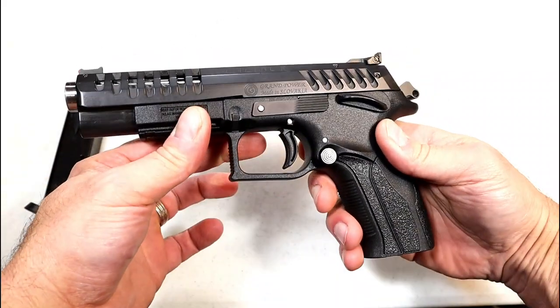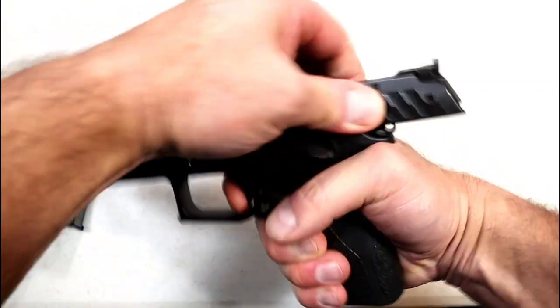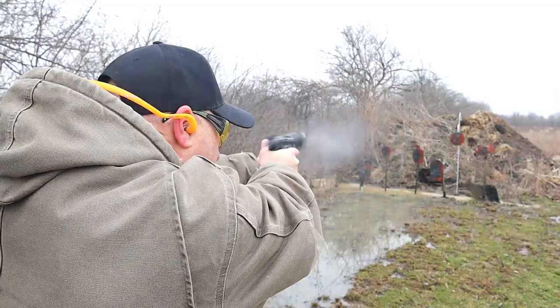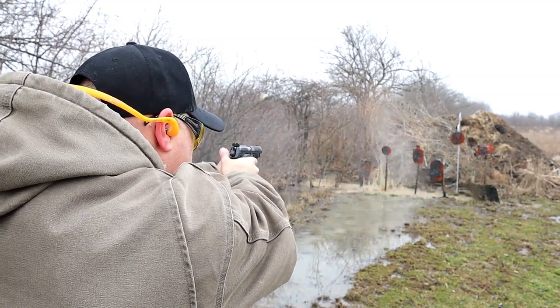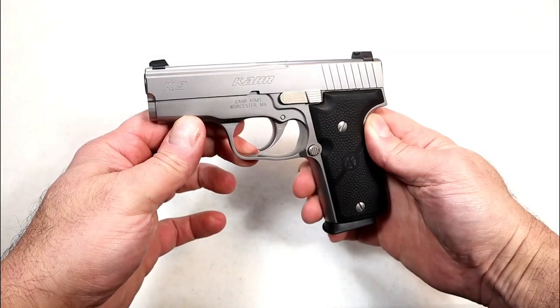It's ambidextrous throughout — magazine release, slide stop, and thumb safety — making it left-hand friendly. The single-action trigger pull measures at three and a half pounds; you have to be careful when firing this gun. That very short and light single-action trigger creates accuracy that I think is unmatched. I shoot this gun so well and I continue to feature it because I hold it in high esteem.